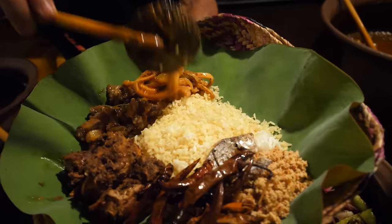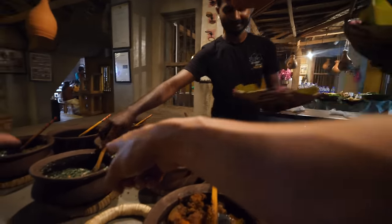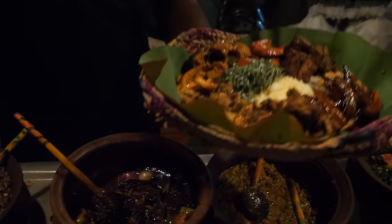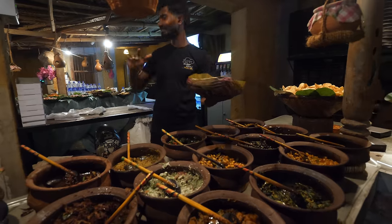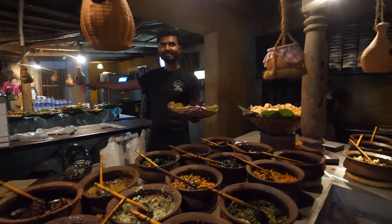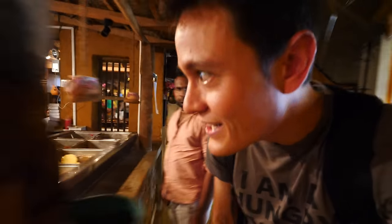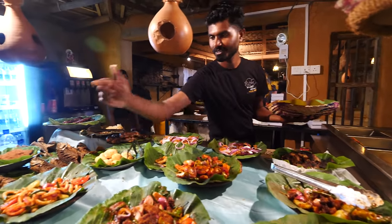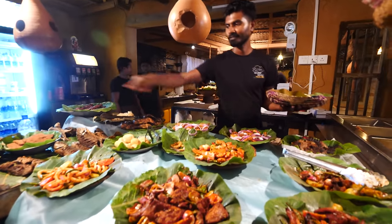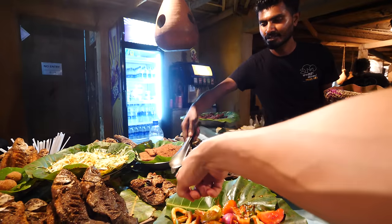This is where it gets really tough, because you actually have to make some decisions. Can we get a little bit of everything? I don't even think that's possible to fit on a plate. So, cuttlefish. My plate is almost full, but then you move over to the fried section. They have sausage, pork, fish, cuttlefish, prawns, also lake fish.